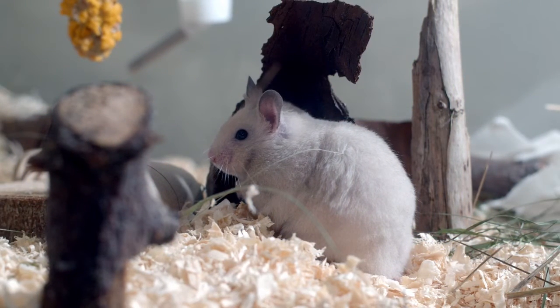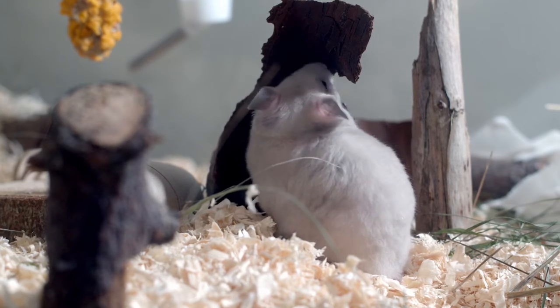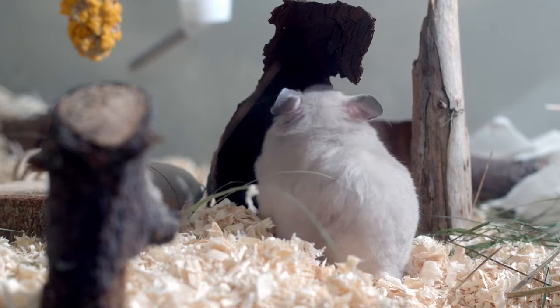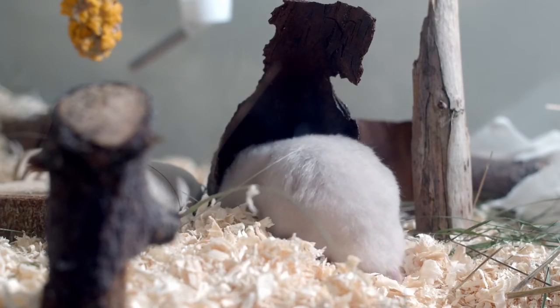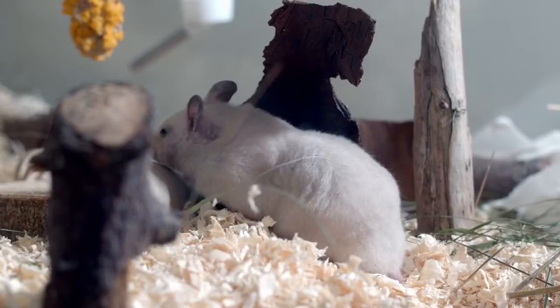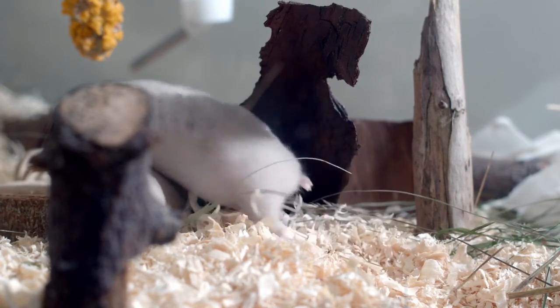At mealtime, they act as though it is their last meal — like greedy, guavalicious animals. Their cheeks are used as shopping bags. They fill them up till they can't fill them up no more. They will even stash food after being full.